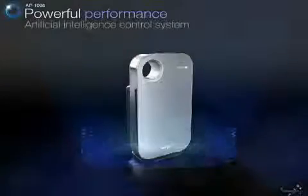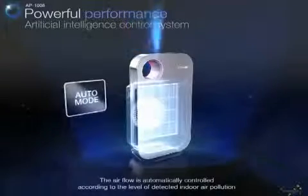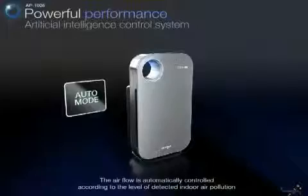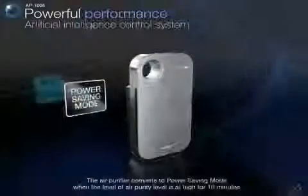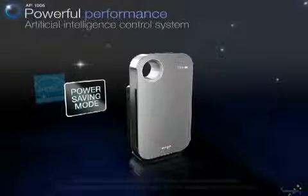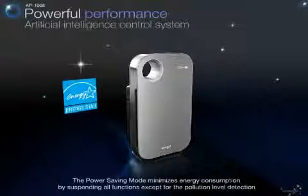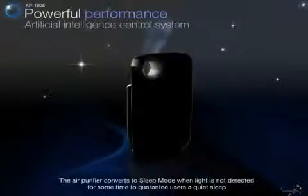An artificial intelligence control system makes the unit easy to use. In auto mode, the airflow is automatically controlled according to the air pollution level. The unit shifts to power saving mode when air purity reaches a high level in order to minimize energy consumption. In that mode, all functions are suspended except for the pollution level detector.